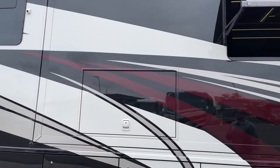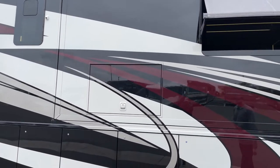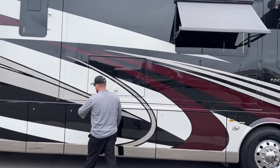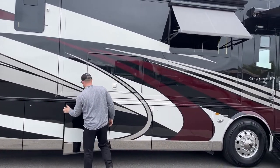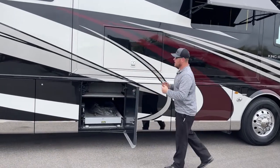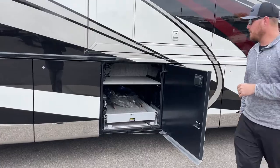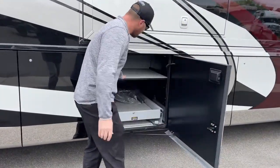The exterior paint on this is going to be the Voluto exterior decor. That is a full body paint — no stickers, no decals, obviously on the King Air. Next compartment, another power pass-through bay, another shelf up above just for better storage.